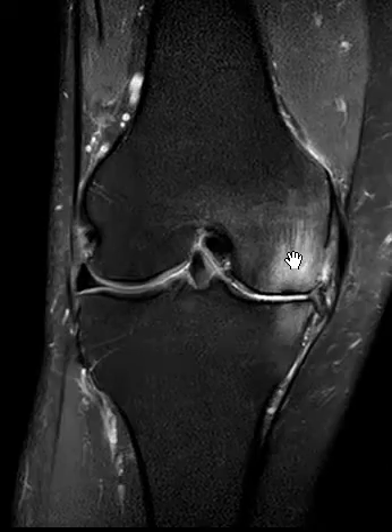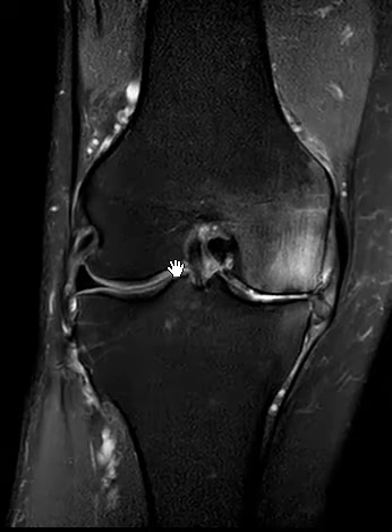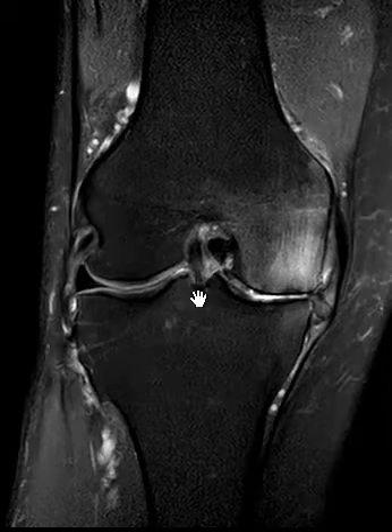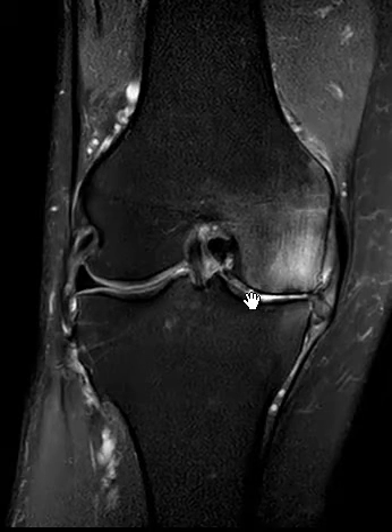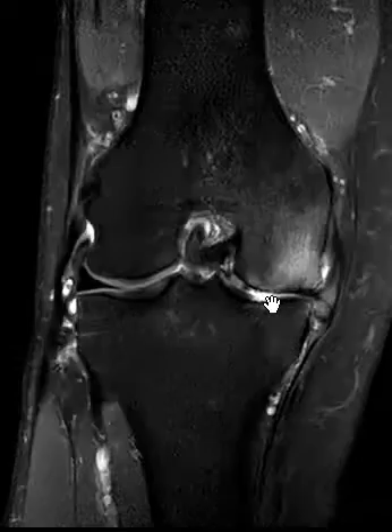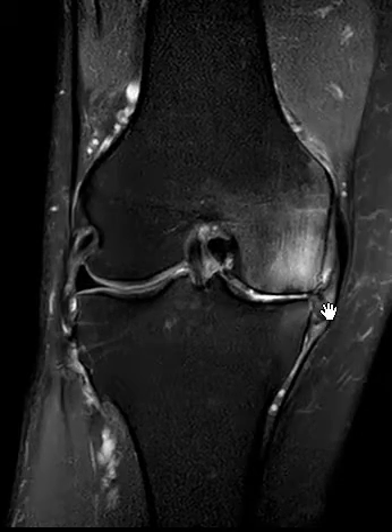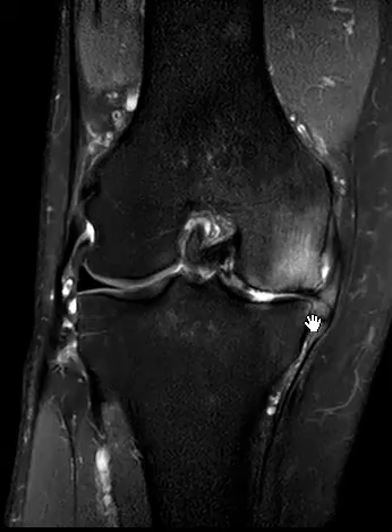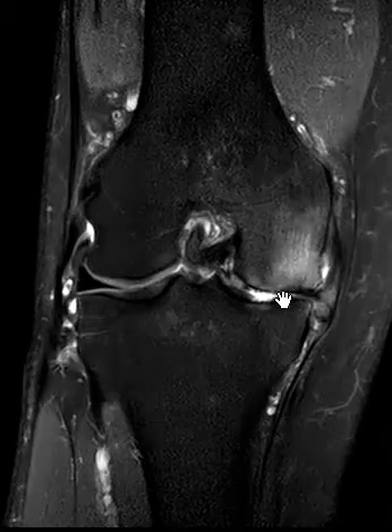In this view, fluid appears bright, so we can see reactive marrow edema and granulation tissue here — foggy and bright in the femur. We can see the articular cartilage; we should see a thin rind of gray signal covering the articular surface. That thin band is the cartilage. Over here the cartilage is completely absent — we see fluid, which is white, and just bare bone underneath.